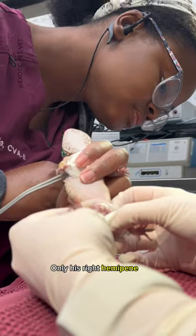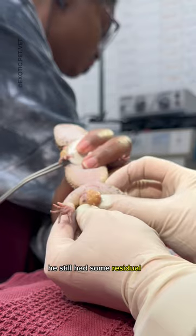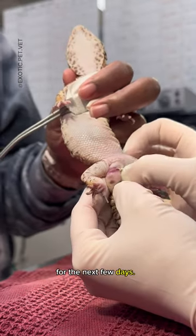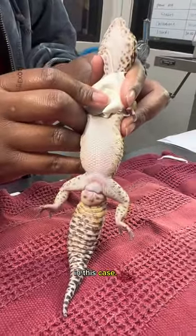Only his right hemipene was impacted, as you can see the difference between the right and left sides. As expected, he still had some residual swelling, so he was prescribed an anti-inflammatory called meloxicam for the next few days. As it was a relatively simple and clean procedure with no incisions or bleeding, antibiotics were not necessary in this case.